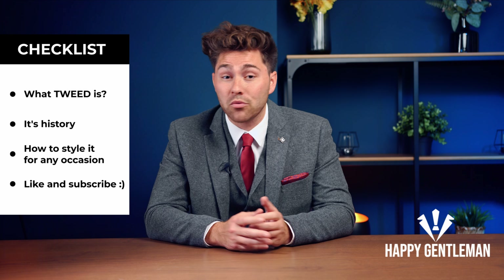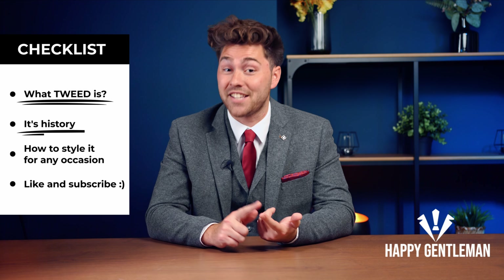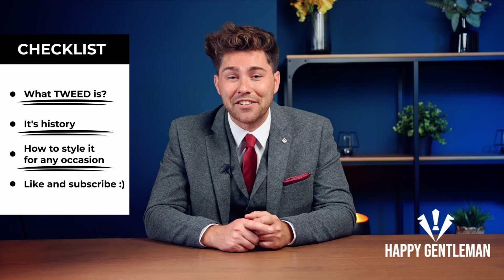If tweed's texture and tones have got you tangled, then as always, you're in the right place. We're Happy Gentlemen, and in this video we'll give you a quick rundown of what tweed is, its history and how to style it for any occasion.